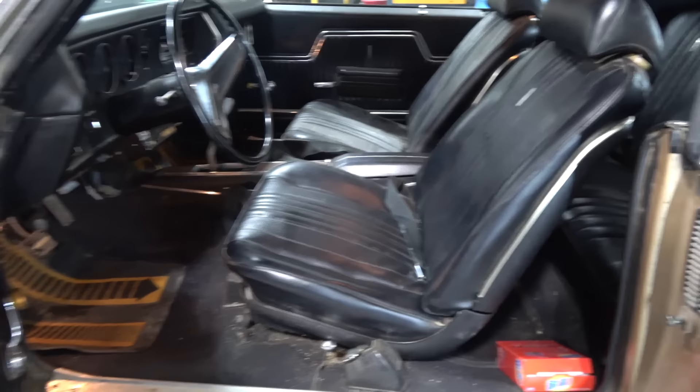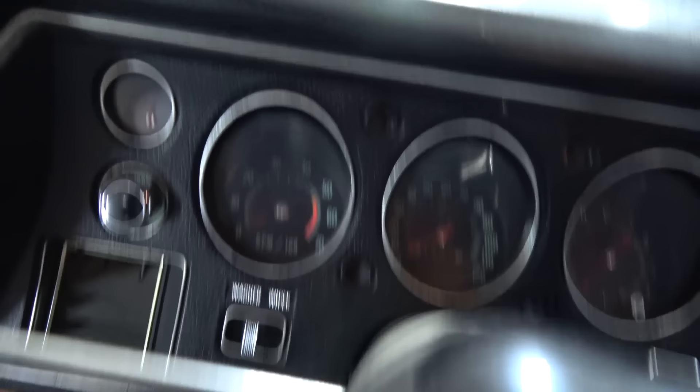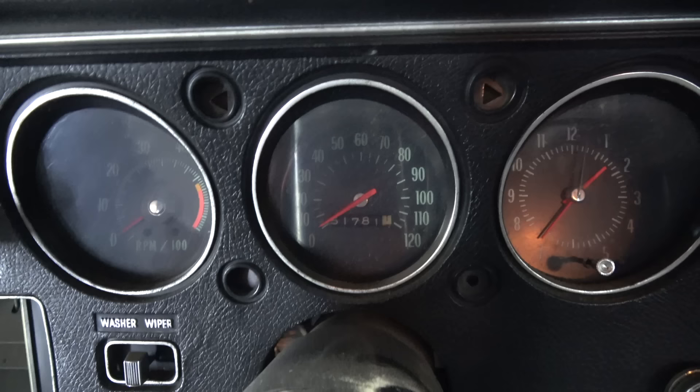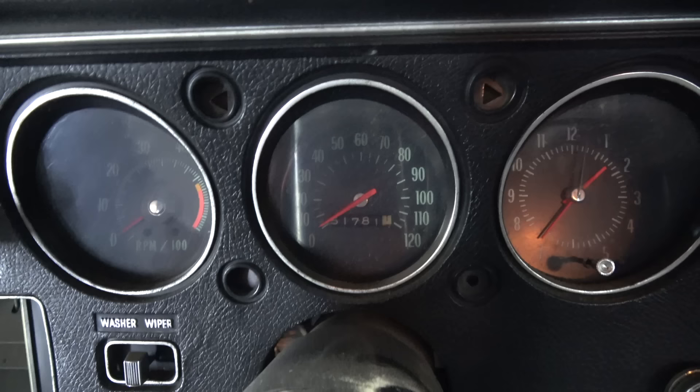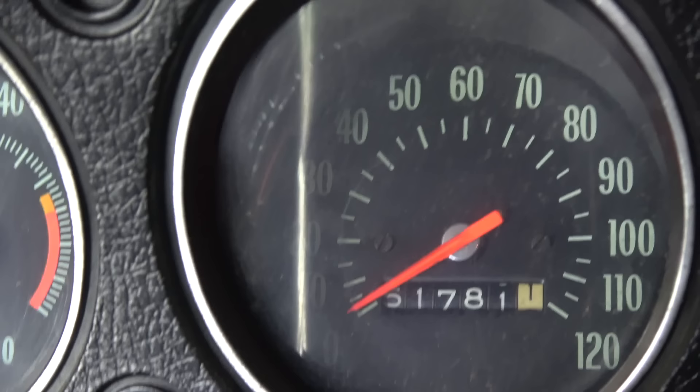There's your interior inside as you can see. Headliner looks pretty solid. There you go with the gauges — what's the original mileage on there? Let's see. There we go. 51,000 miles. And the other gauges as well.